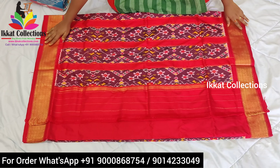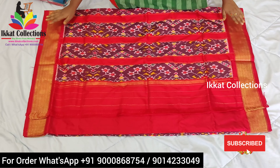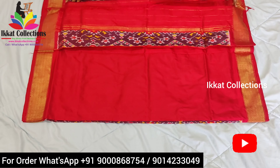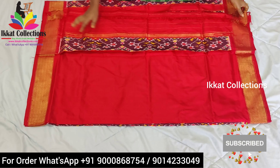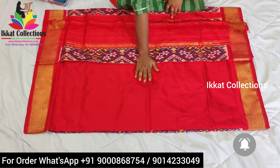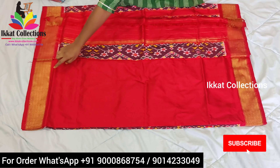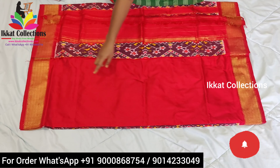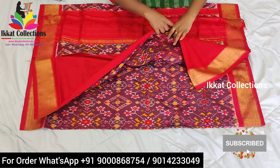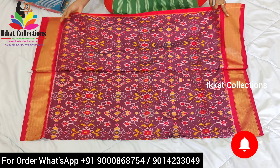This is the total sari. On the pallu part they have given a vertical ikat design, and this is the Navaratna design. On two sides the sari has a grand look khadi border — you can see the zari border. Now I will show you the blouse piece part. The blouse piece is completely plain, but on two sides they have given khadi borders. You can do any work on this blouse piece. It is a very beautiful color combination, very shiny sari.